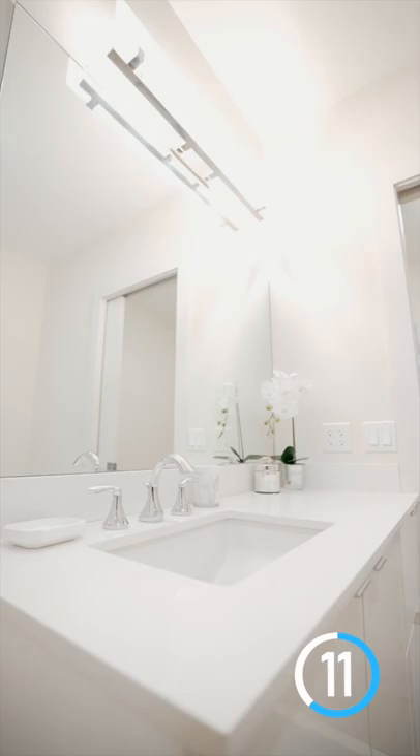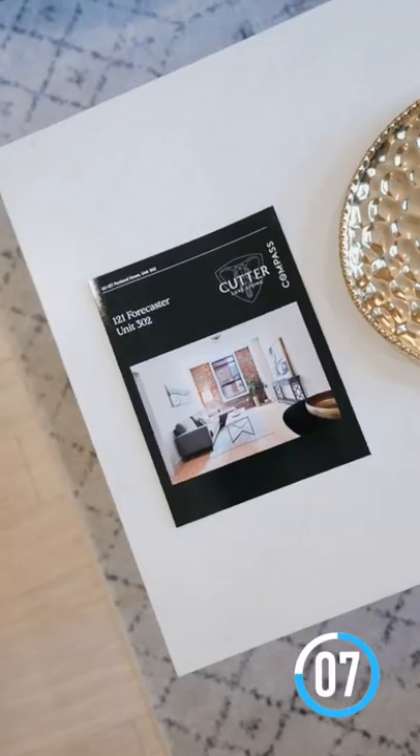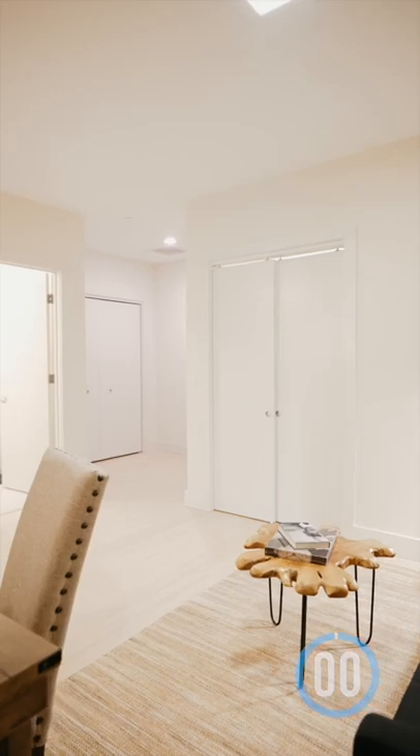Enjoy luxury city living in this boutique building that comes with a fitness studio, club room, and 24-hour concierge. You can't beat the location, which is walking distance to the North End, TD Garden, Mass General, and Boston Public Market.